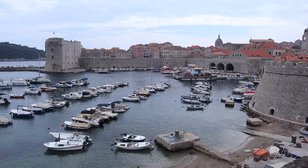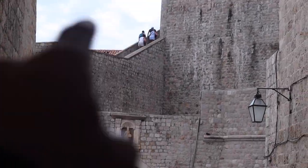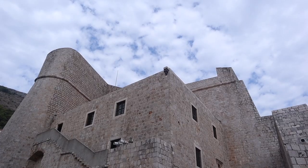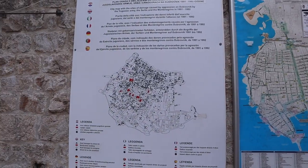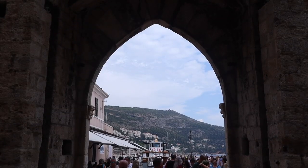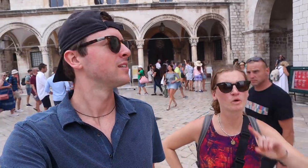We're going back in, hopefully we can find the walls. Last night we got takeout and had dinner right on the harbour and walked on the harbour wall — so magical, it's stunning here. All the entrances seem to be closed so far. There's a city map of sites of damage caused by aggression on Dubrovnik by the Yugoslav army, the Serbs, and Montenegro. Roofs were destroyed, places were burnt down. This place took a beating in the early 90s.